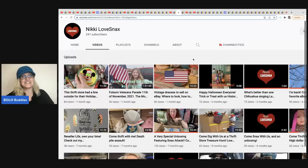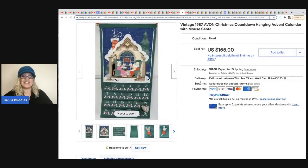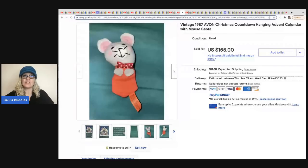Nikki Loves Snacks — check out her channel. She doesn't put a ton of content out, but when she does it's worth watching. She sold an Avon calendar. I feel like it's something so easily missed, and I want to share that with those who don't know about it. I recently found my first one — it sold really quick and is definitely a bolo. She got this at the Goodwill for $2.99 and sold it for $155 plus shipping.